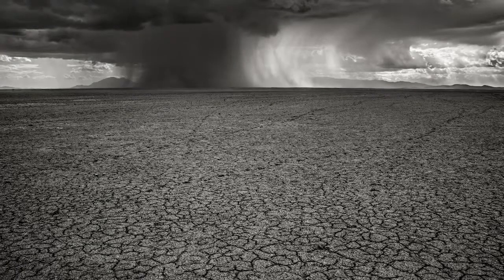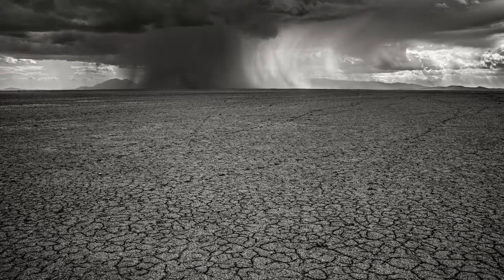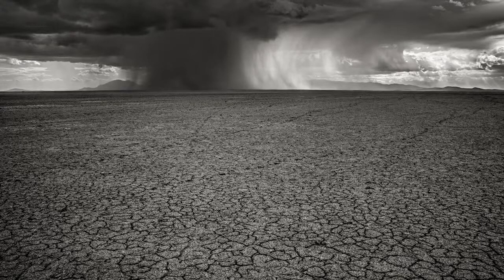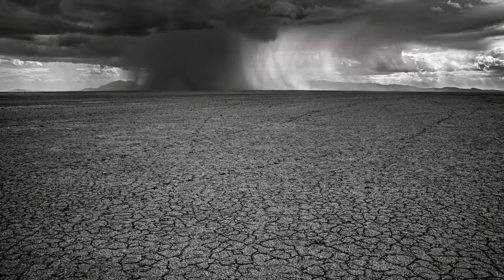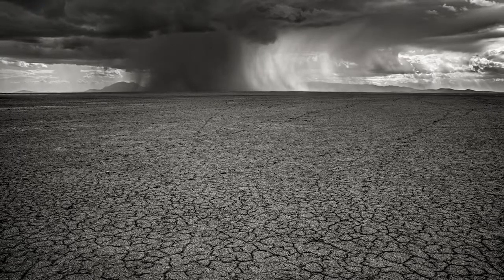Situated on the boundary of Amboseli National Park's Lake Amboseli in Kenya — during the dry season it is completely dried out, cracked earth as far as the eye can see. It is an amazing sight. Searching for elephants crossing the pan, I witnessed this amazing storm sweeping over the parched landscape.